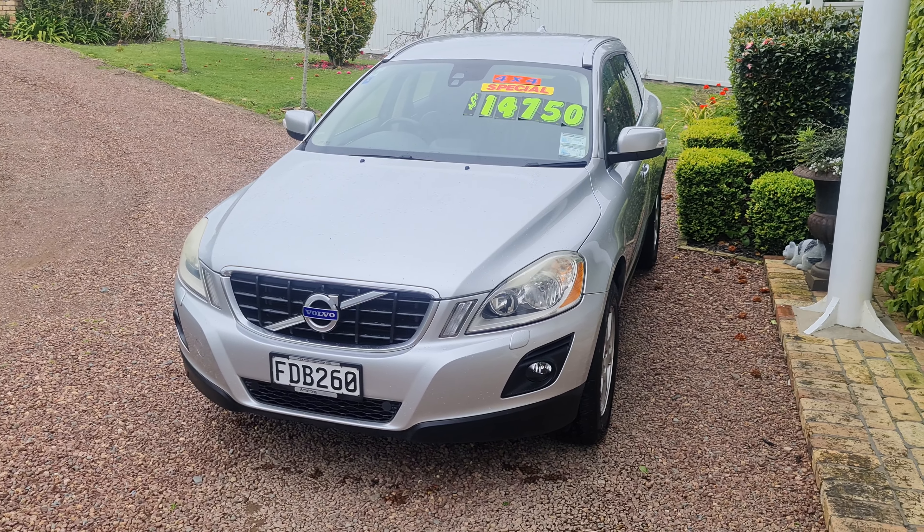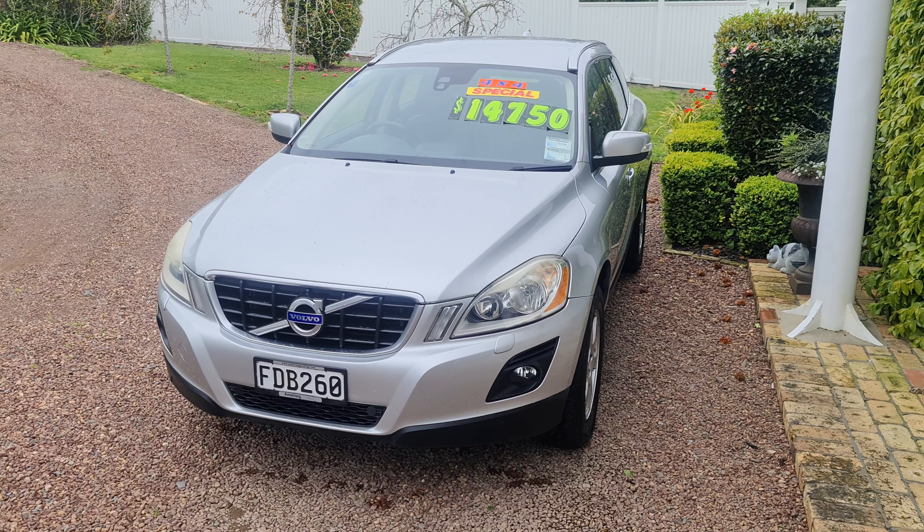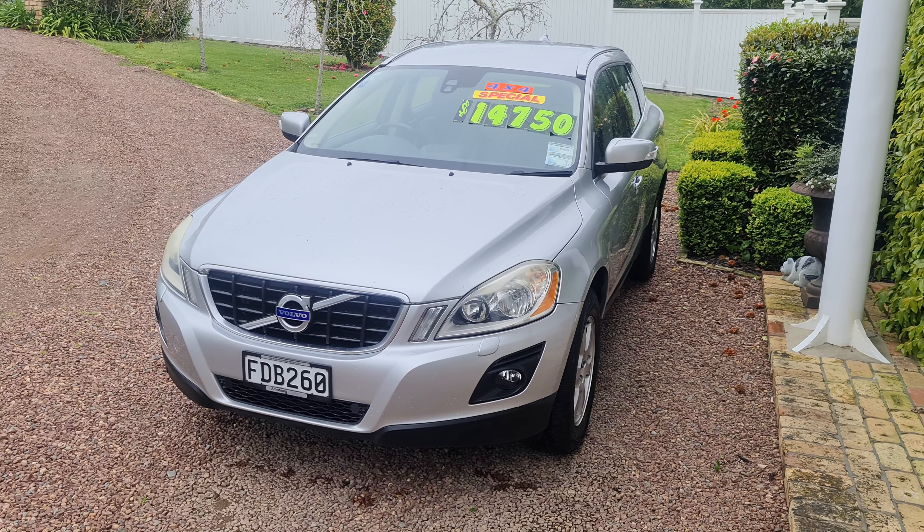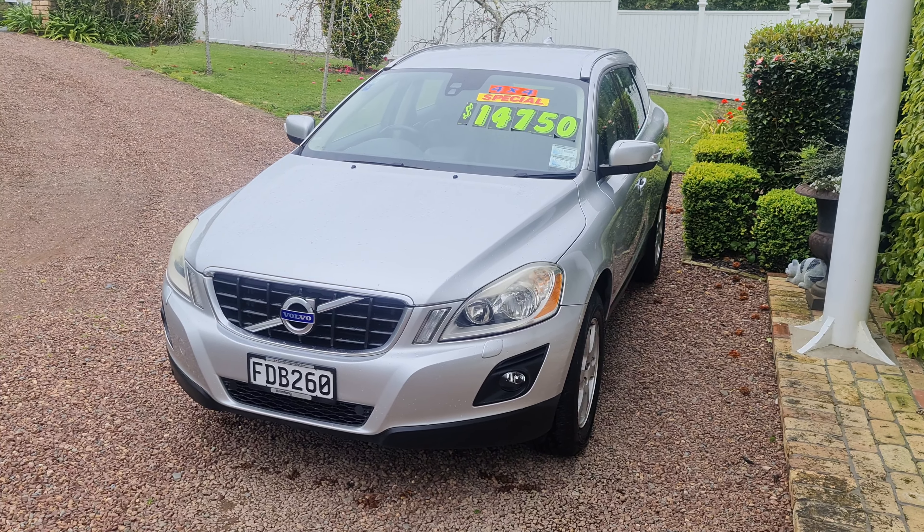Parkside Motors are on the North Shore — we trade, we finance, and we sell warranties. Good buying for a Kiwi new diesel all-wheel drive with great history.